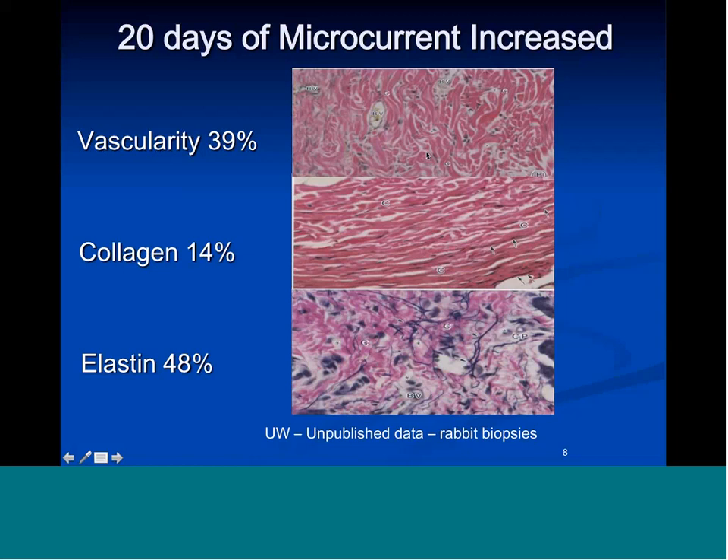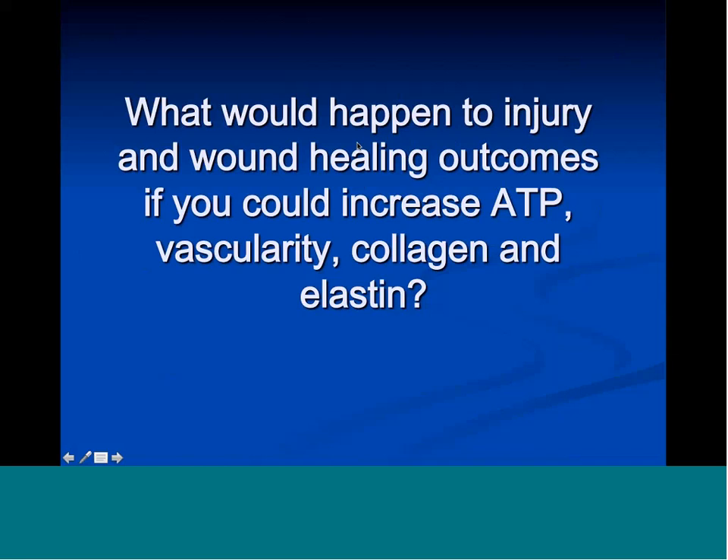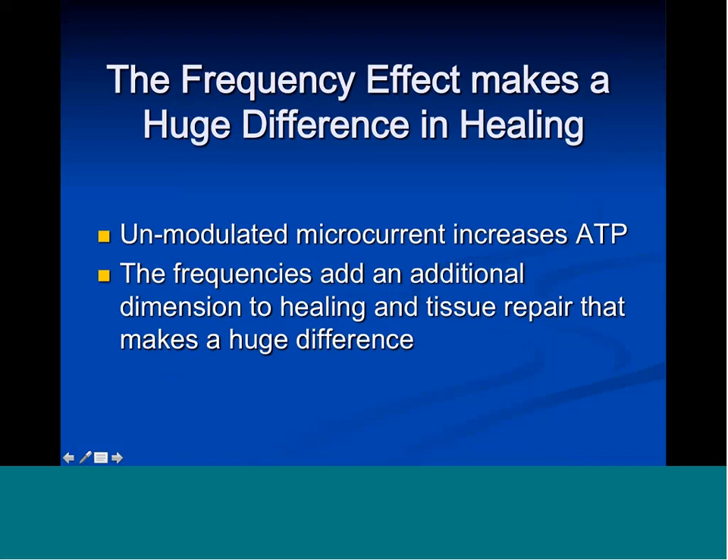So you have to ask: what would happen to injury and wound healing outcomes if you could increase ATP by 500%, vascularity, blood supply, collagen, and elastin? These effects are achieved just by unmodulated microcurrent. What we found clinically is that the frequency effect makes a huge difference in healing — unmodulated microcurrent increases ATP production, but the frequencies add an additional dimension to tissue repair that makes a huge difference.